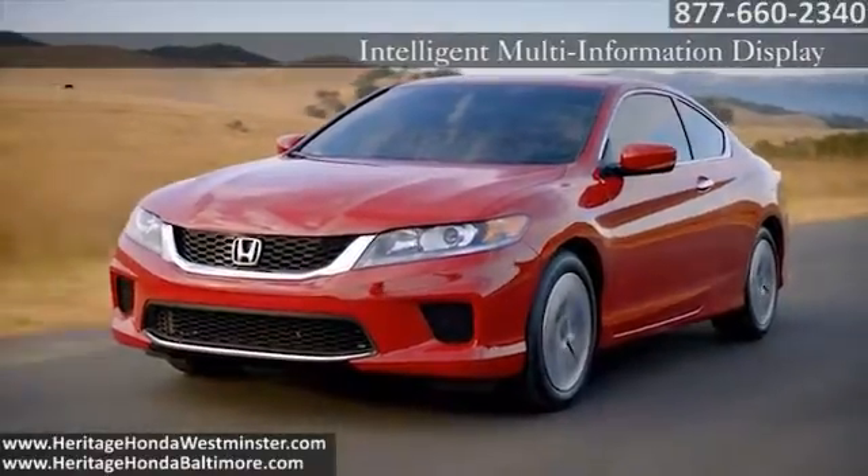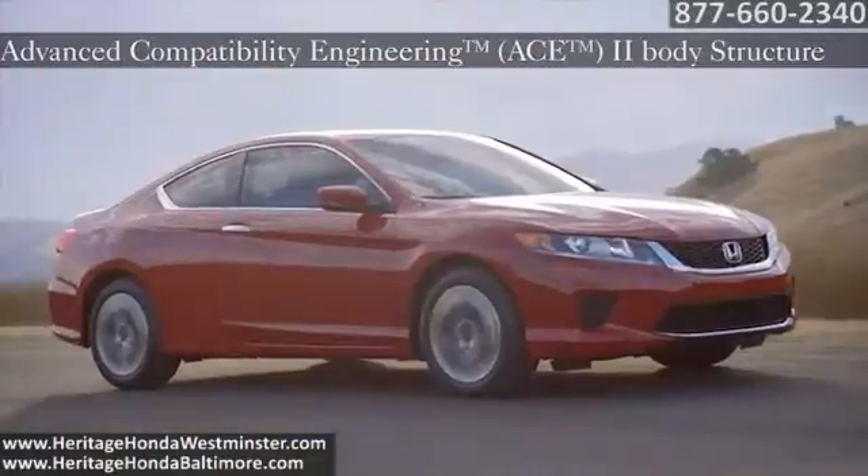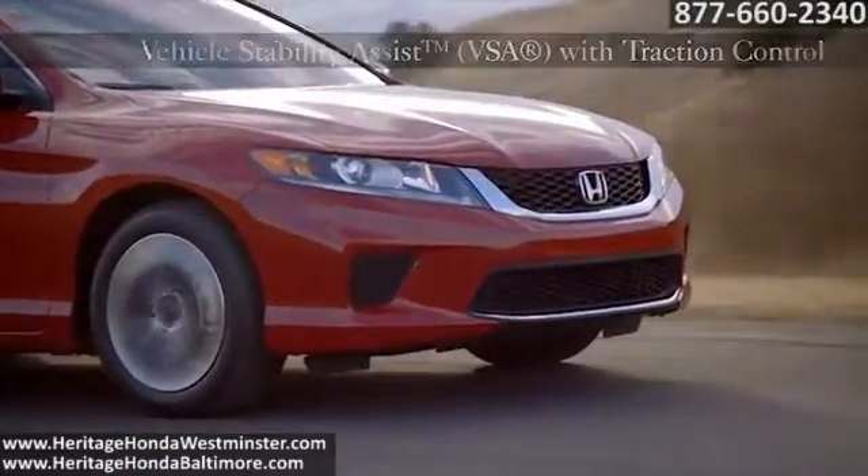The Accord Coupe is a testament to our continuous work on safety technology. Every one features our newest ACE2 body structure and standard features that are all designed to help protect everyone on the road.